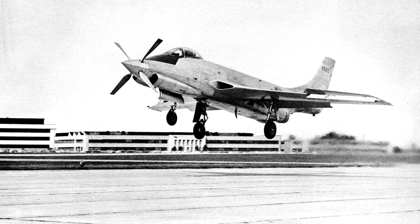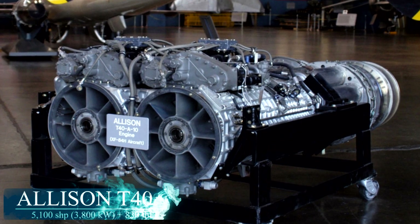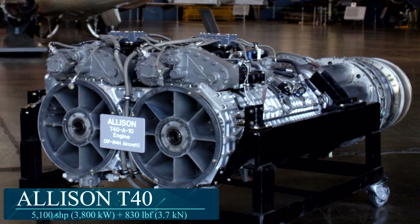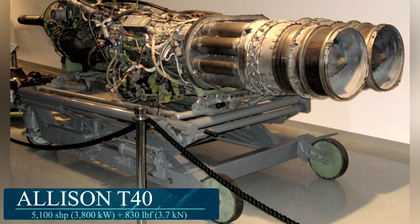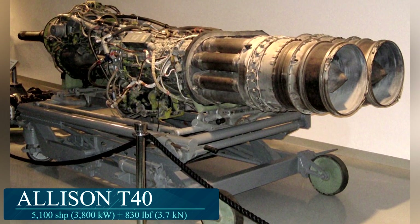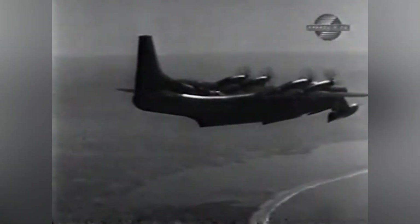Immediate problems were found with gearbox vibration and combustion. However, this design flaw did lead to future variants. One of these variants was the T40, which was composed of two T38s. It seemed like a good idea at the time, with a 2.22 power-to-weight ratio maxing out at 5,500 horsepower, and this particular variant was useful in driving a contra-rotating propeller.